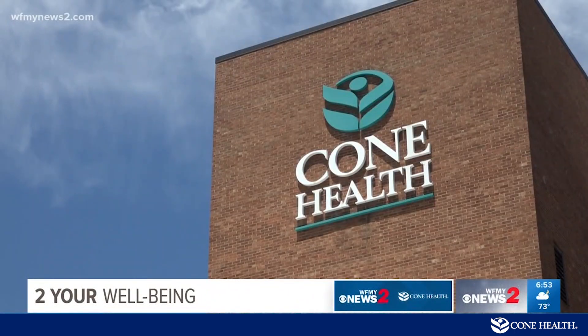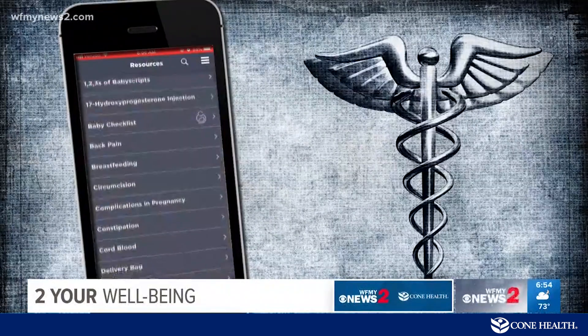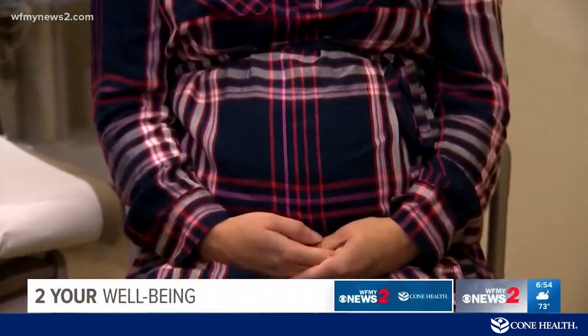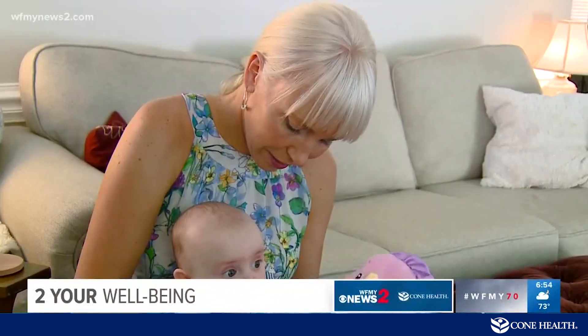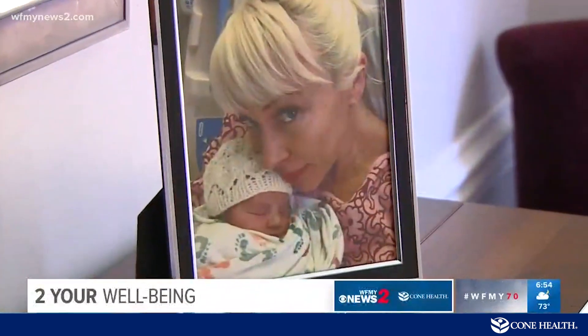Cone Health is the first provider in the state to use it. Right now it's just the faculty practice with Cone Health — they do about 3,000 deliveries a year and about 2,200 patients are on this application. Along with tracking health, it provides mom-to-be with information about what to expect during each stage of pregnancy. With all that information, they can decrease visits from 13 to 9. For Brooks Ann, the fewer visits were a bonus, but welcoming her sweet, healthy miracle baby was the best reward.